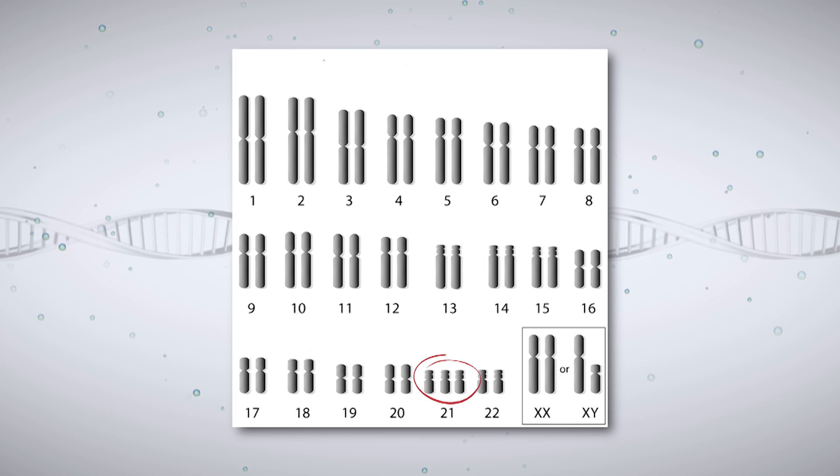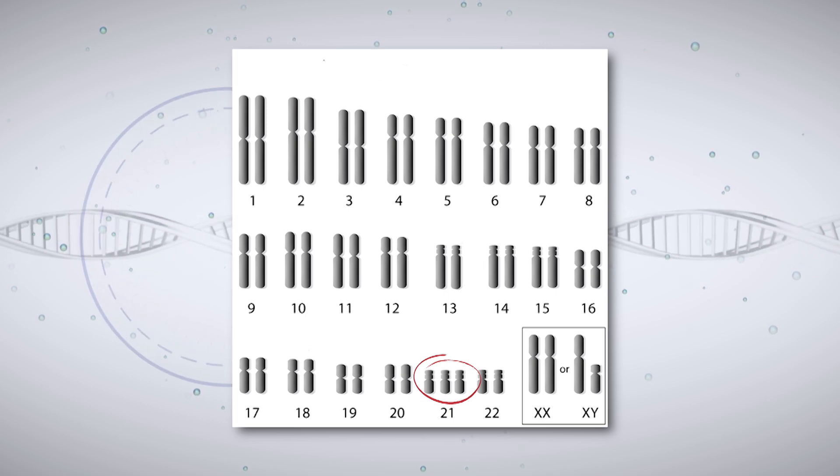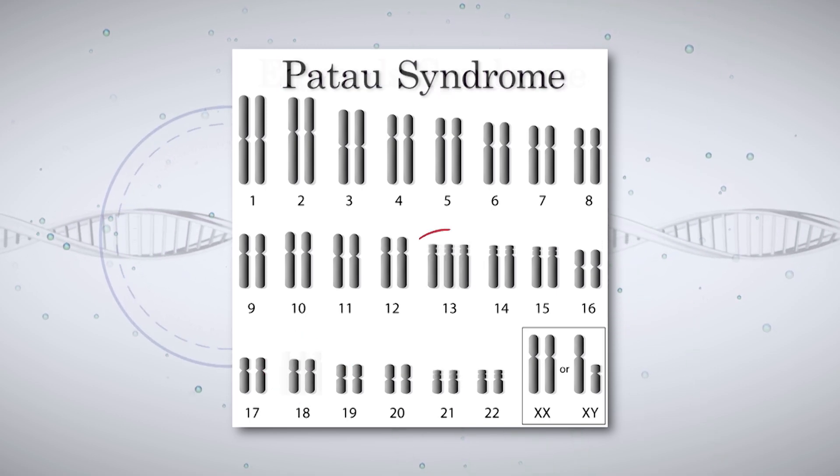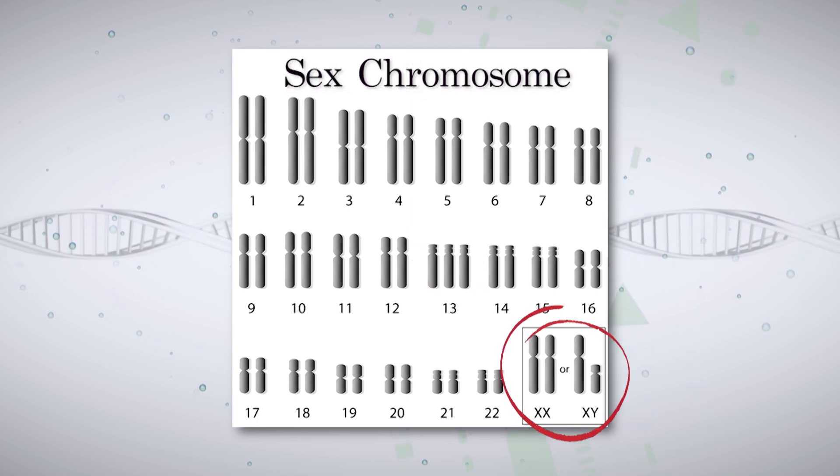If the correct number of chromosomes is not present and an abnormality is determined, this can have serious effects on the health and development of the baby. NIPT looks for common chromosomal conditions that occur during pregnancy — ones that are not typically inherited, meaning there's not a family history, but are more likely to happen by chance. These include an extra copy of chromosome 21, also called trisomy 21 or Down syndrome, as well as trisomy 18 or Edwards syndrome, trisomy 13 or Patau syndrome, or differences in the sex chromosomes, which are X and Y. There are also expanded panels available that can look at smaller missing pieces of DNA on different chromosomes or other more rare chromosome abnormalities.